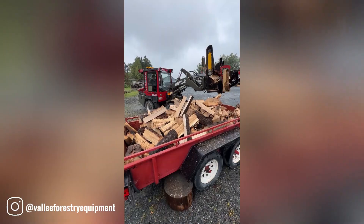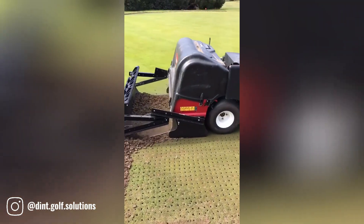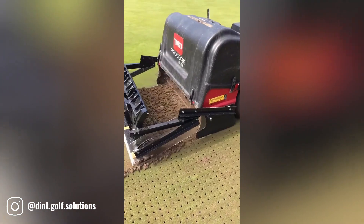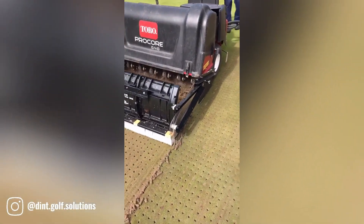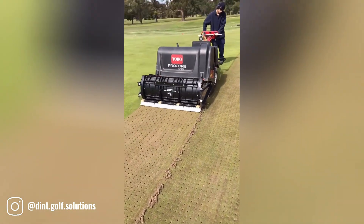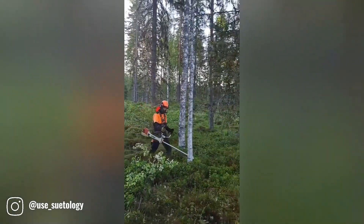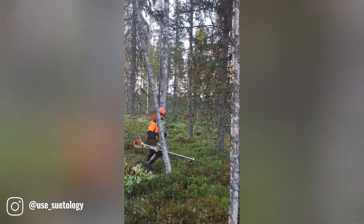The Nordic Plow Core Collector is a specialized attachment designed to work in conjunction with the Pro Core 648 machine. This combination is particularly effective for collecting soil cores, a process crucial for various scientific and agricultural applications.